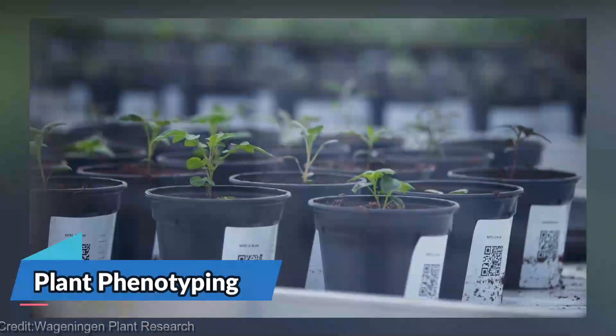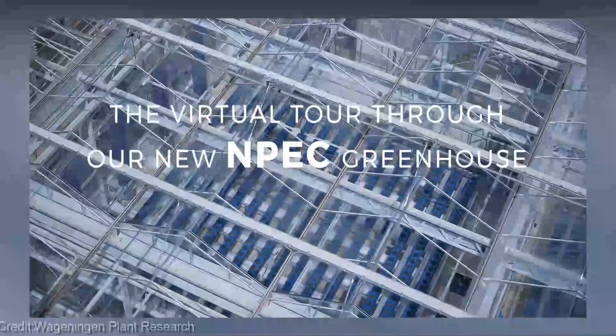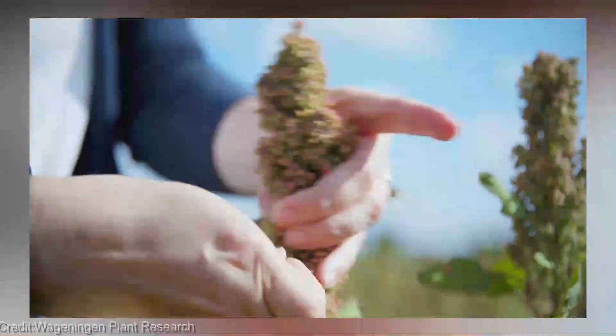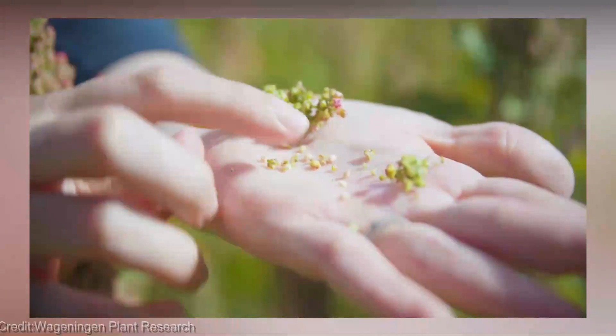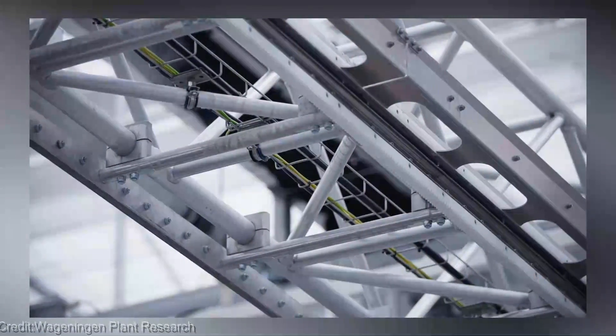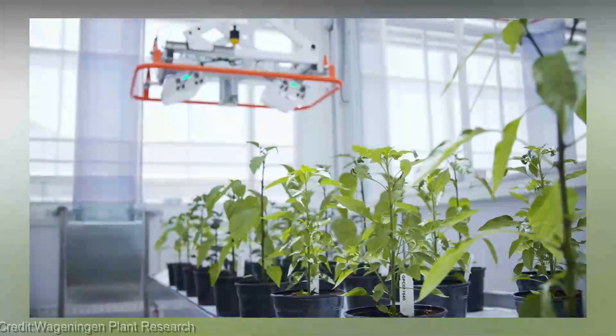From high above the fields with agricultural drones, let's dive deep into the science of plant phenotyping. Get ready to explore the intricate details of plant growth and development like never before. It's like having x-ray vision for plants. Phenotyping involves studying and measuring the traits and characteristics of plants, from their root systems to their leaf morphology and everything in between.